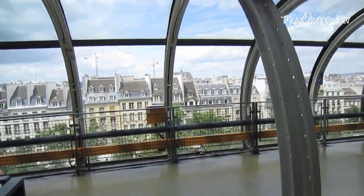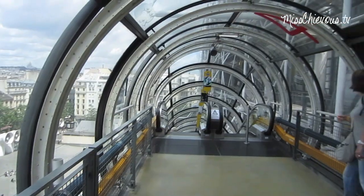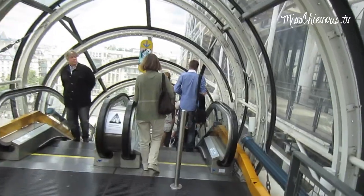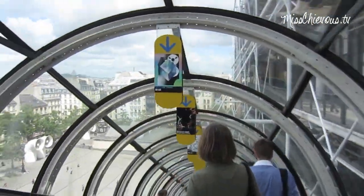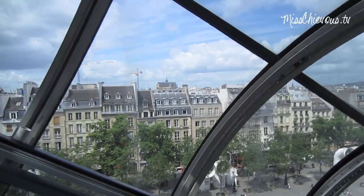Okay, so I'm going to go down. The way to go up and down is these escalators, which are actually on the outside of the building — it's really cool. I just finished my visit at the Centre Pompidou. So if you are in Paris and you're into modern art, this is like one of the best places to go see it.